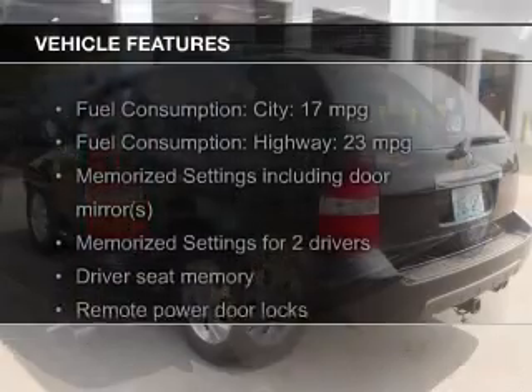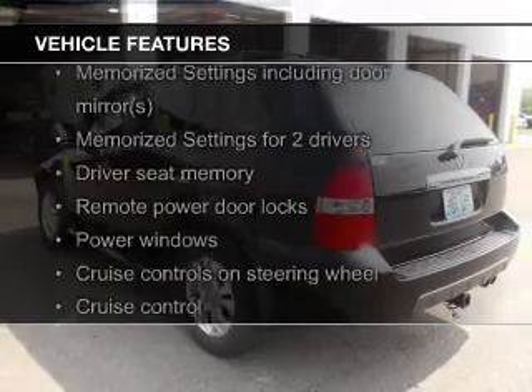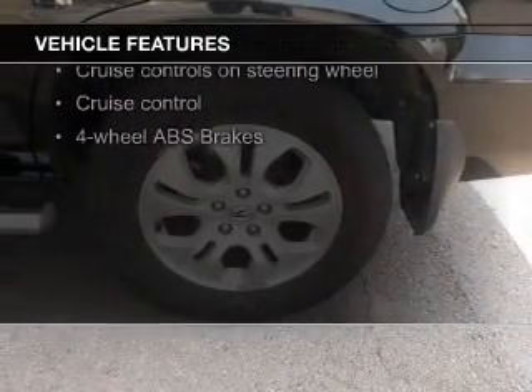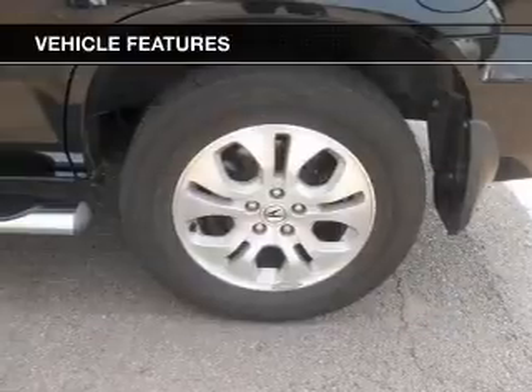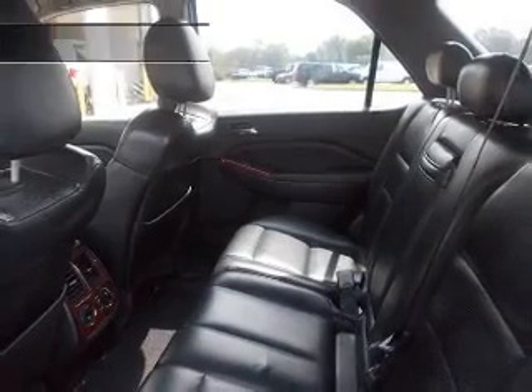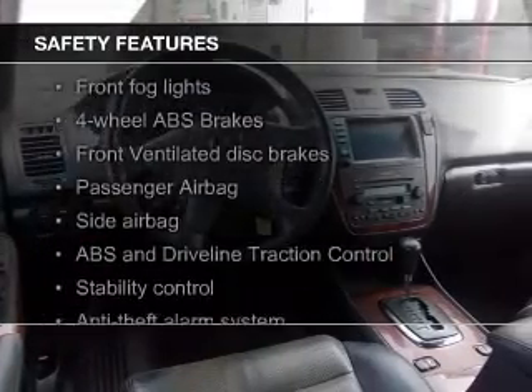The features include a power sunroof, leather seats, heated seats, a home link system, steering wheel controls, memory seats, aluminum rims, auto-dimming mirrors, automatic climate control, and an adjustable tilt steering wheel. Safety was made a priority with these features.